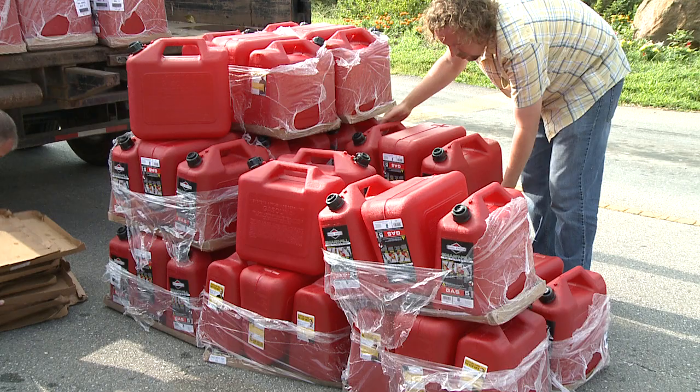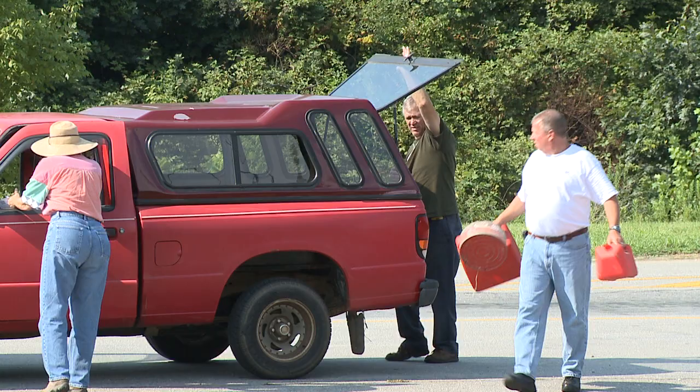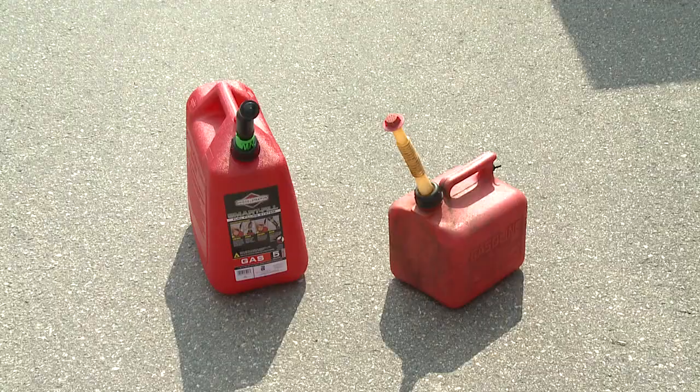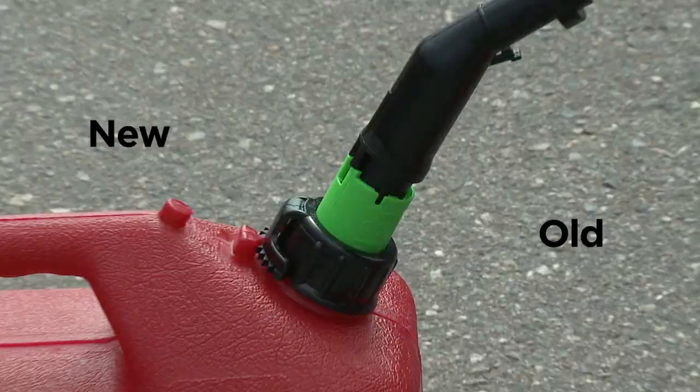The Western North Carolina Regional Air Quality Agency and the Buncombe County Solid Waste Department are hosting a free gas can exchange here at the Buncombe County Landfill today from 9 to 3. We asked citizens to bring in their old gas cans — the ones that don't have the new spill-proof and vent-proof features — so that we could swap those out for new environmentally friendly gas cans that have thicker plastic walls and vent-proof and spill-proof features.